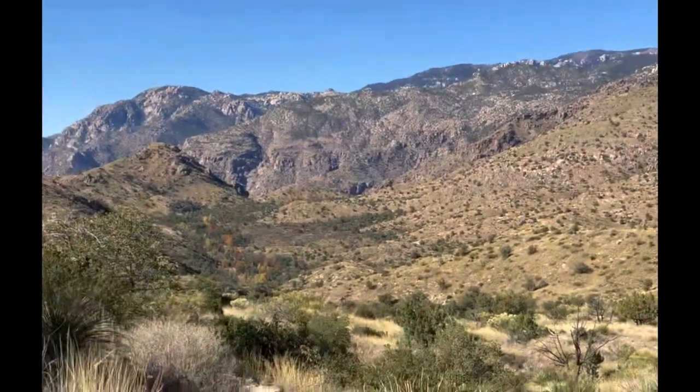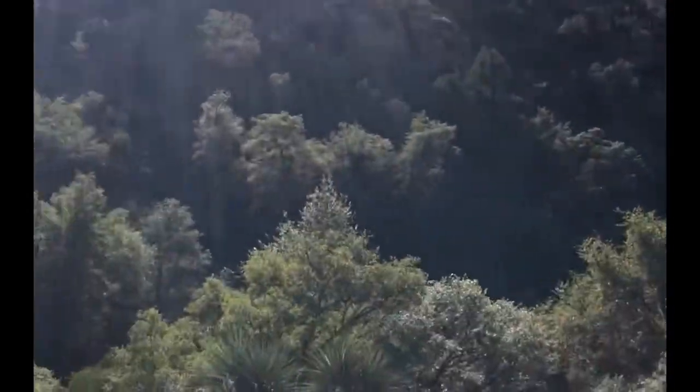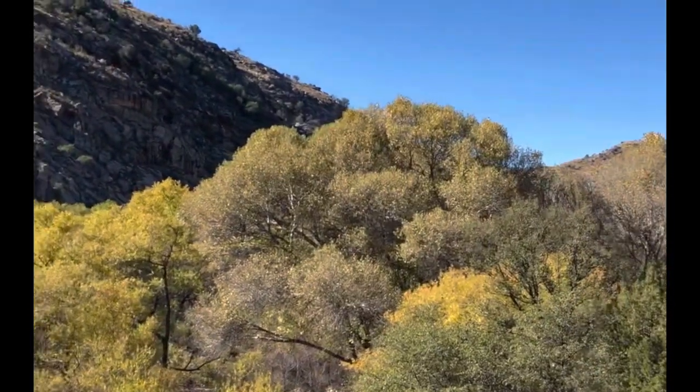From the saddle you actually descend about 700 feet down to an old dam, or prison camp. After reaching the bottom into the Sycamore Canyon reservoir area, there are plenty of trees and it's very, very nice.